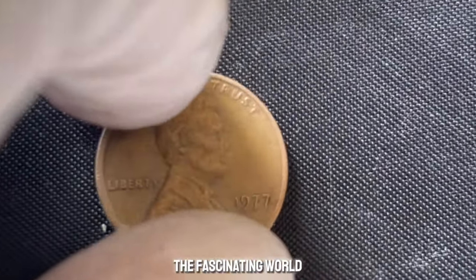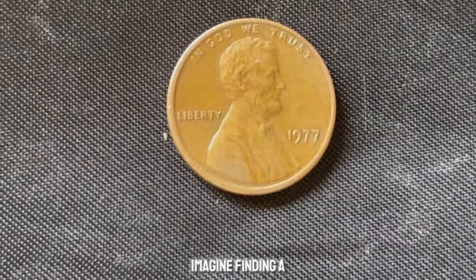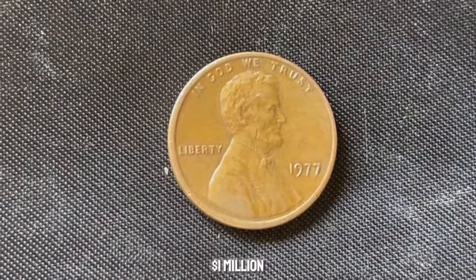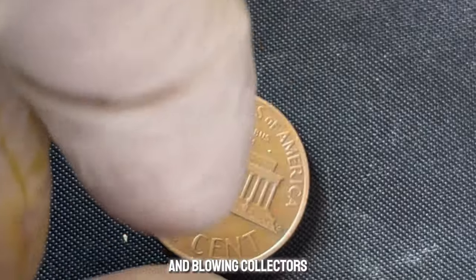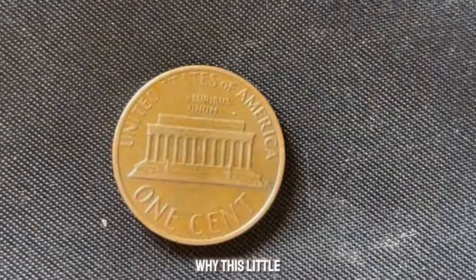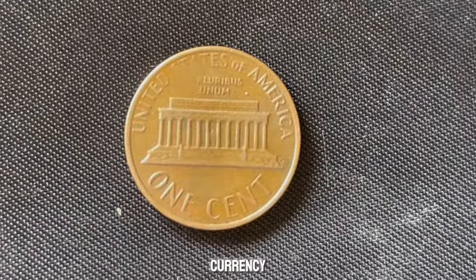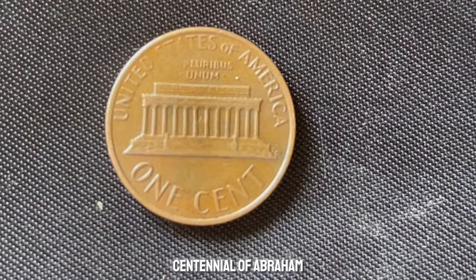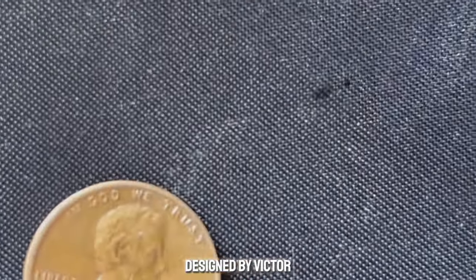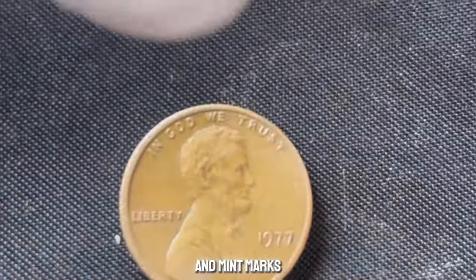We're diving into the fascinating world of rare coins. Imagine finding a penny that's worth a million dollars — a 1977 Lincoln penny without a mint mark that's making headlines and blowing collectors' minds. The Lincoln penny has been a staple of American currency since 1909, when it was first introduced to celebrate the centennial of Abraham Lincoln's birth. Designed by Victor David Brenner, this iconic coin has seen several variations and mint marks over the years.